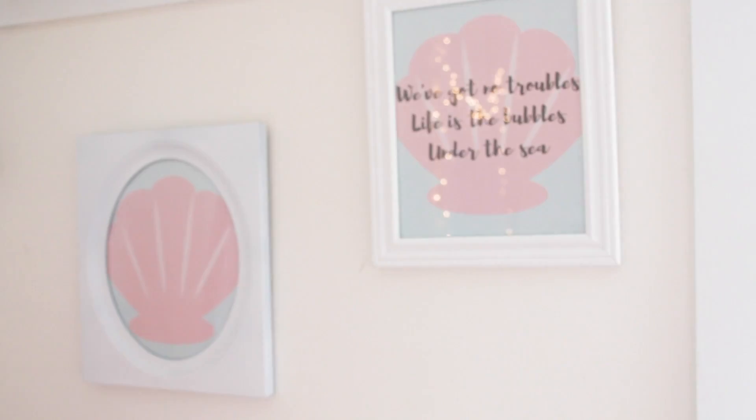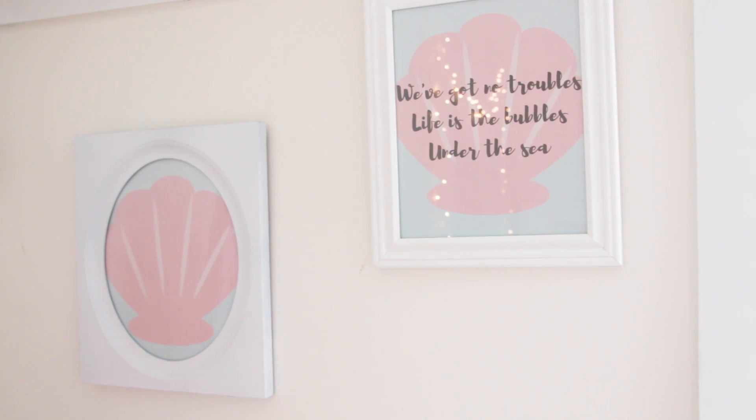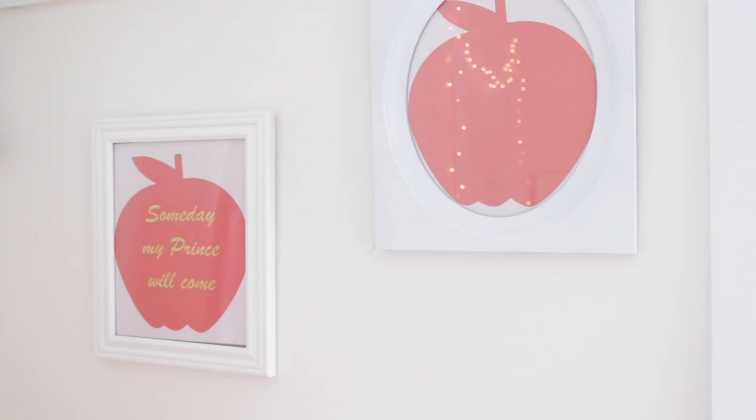This one is the Little Mermaid one. I can't sell them with quotes on them, but I put a quote on this one so you guys can see what it looks like, and when you get it you can add any quote you want. This next one is a Snow White one — on mine I put 'Magic Mirror on the wall, who now is the fairest one of all.' And last but not least, there's the Snow White apple design, and on the other one I put 'Someday My Prince Will Come.' I wanted to do a Cinderella one because she's my favorite but I haven't had time, so if I do one I'll post it on Instagram or Snapchat.